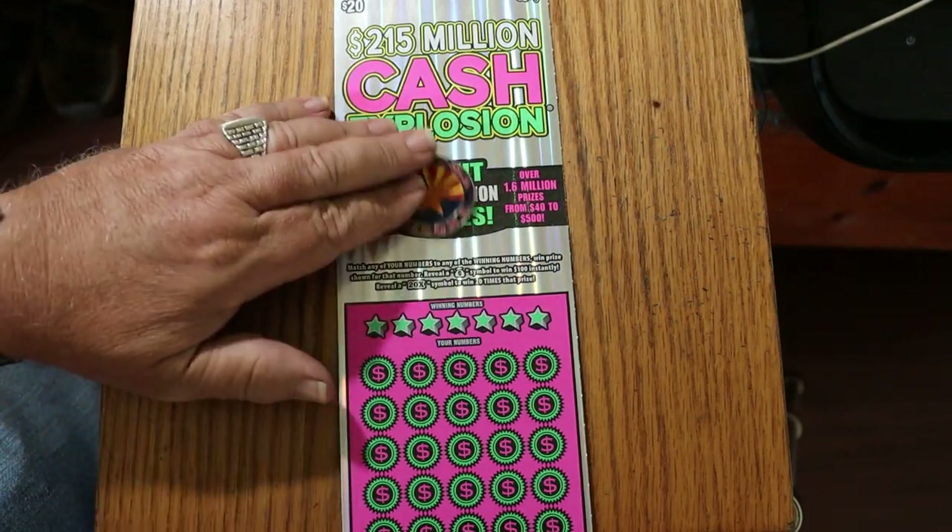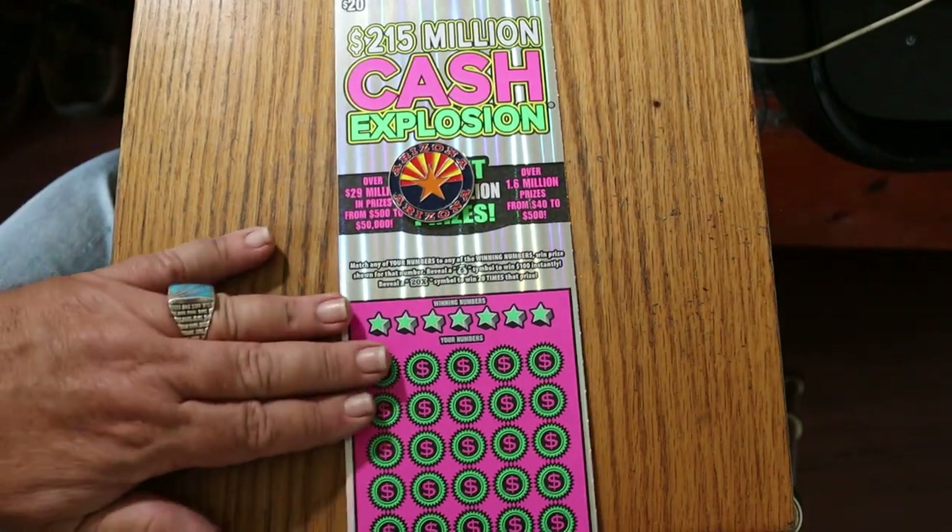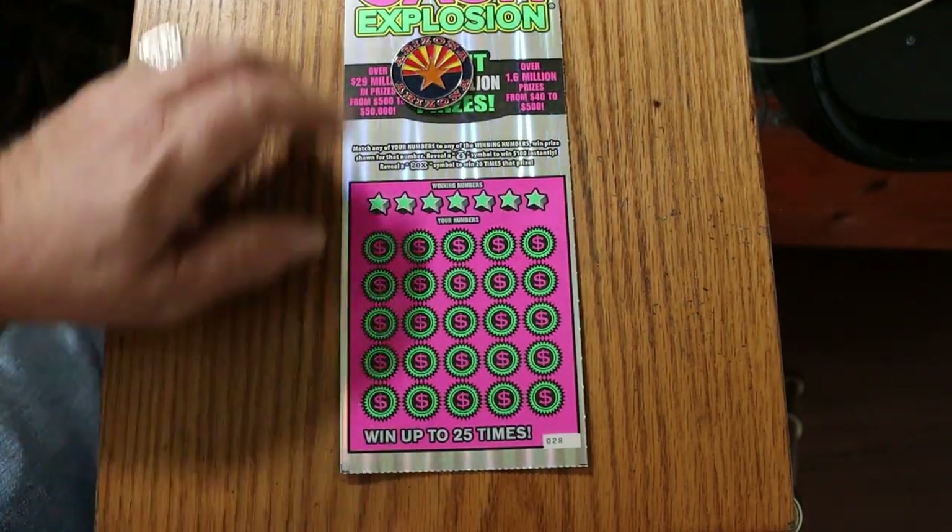It's a simple match your number to the winning number, find the money bag to win 100, find the 20 times symbol to win 20 times the prize, or you may hit a win all — win all 25 prizes.